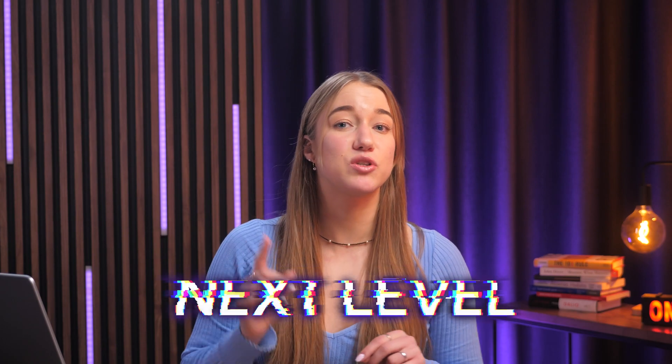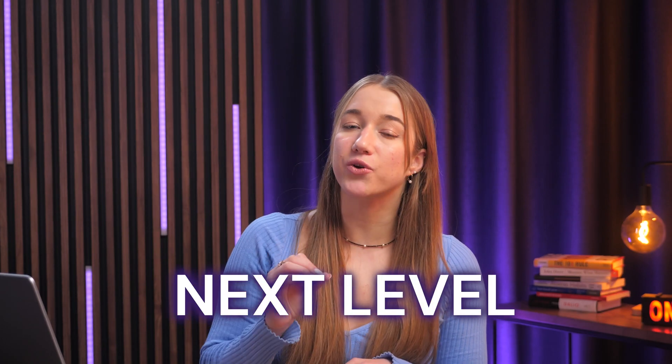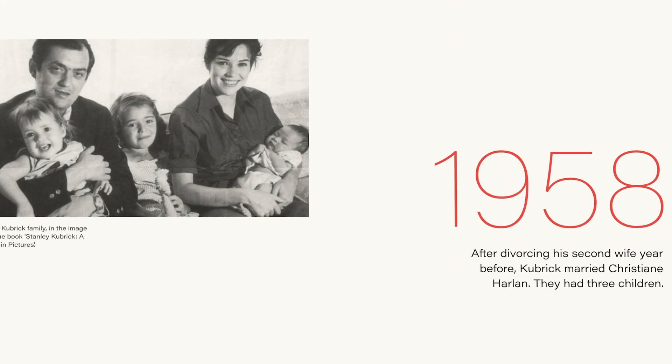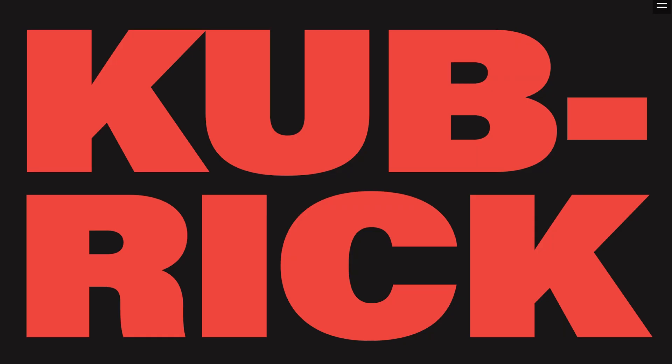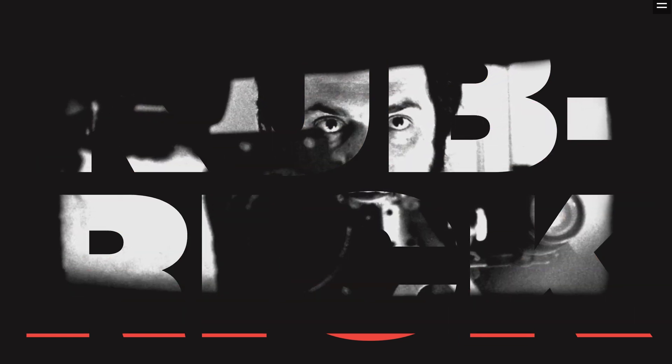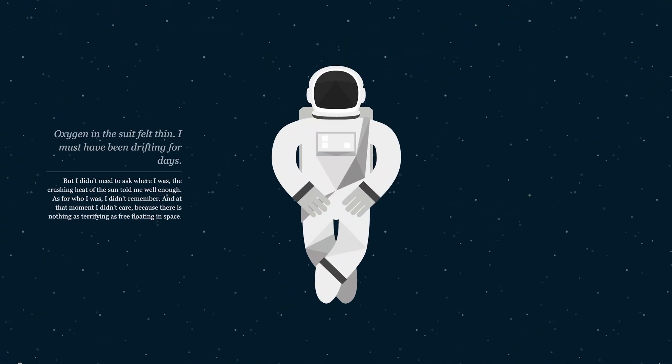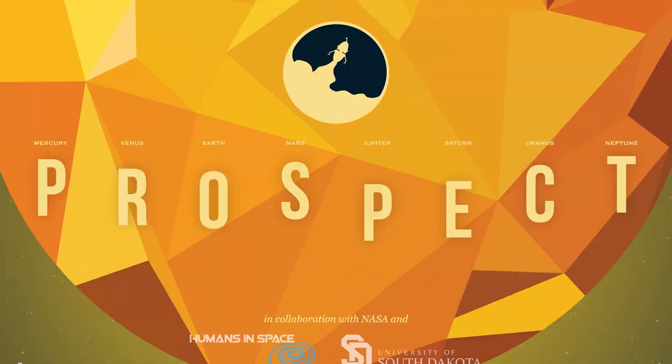Micro-interactions are nothing new, but designers are now taking them to the next level to make modern websites really stand out. One great example I keep seeing everywhere lately are scrolling animations, which are very popular in landing pages and one-page websites. Elements can start fading in, sliding into place, or changing colors as you scroll. For example, on Kubrick's website, the red text transforms into a background image as you scroll down, and on nasaprospect.com, an entire story of an astronaut unfolds as you move down the page.